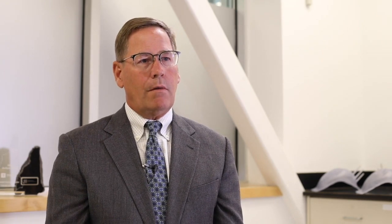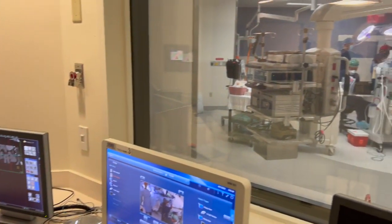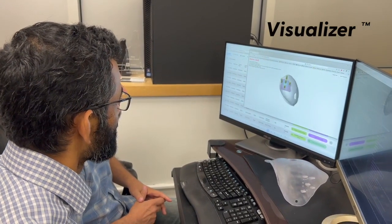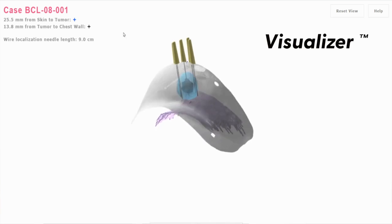Other companies have innovated and done some very exciting things — wires have been replaced by seeds, and there are tissue inspection solutions that find cancerous tissue. These are good innovations that help surgeons, but what they are lacking is a total solution: localization and surgical guidance in a comprehensive way, accounting for the patient's position in the operating room, a 3D visualizer of the tumor and the breast on a computer screen, and wire bracketing centered on the tumor — all in one solution that gives the surgeon confidence and gives the patient the clinical outcomes she needs.